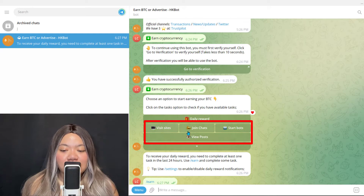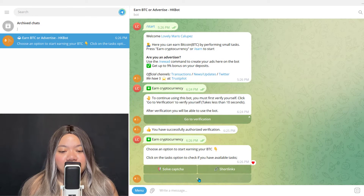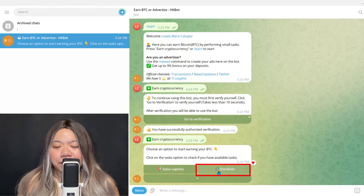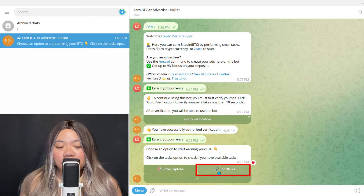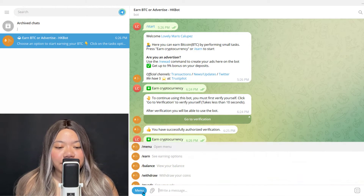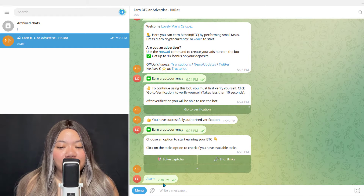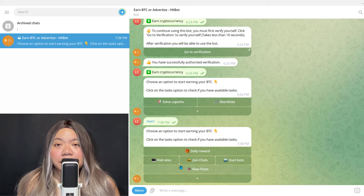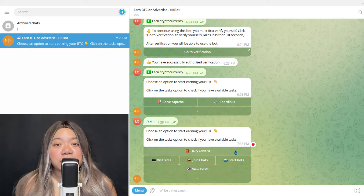You can see the earning methods: visit sites, join chat, vpost, start bots. If you scroll down you can also see solve captcha and short links. Short links is not something I particularly like because they often involve a lot of spammy ads — that's just my personal opinion — so I try to stay away from that. But going back to the earning options, it's quite easy to navigate once you get used to it, even if it's a little different than other websites.